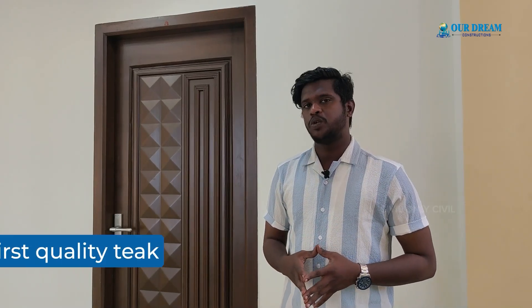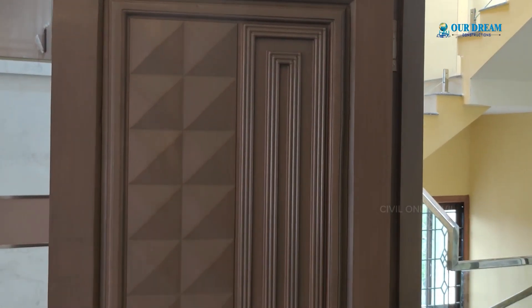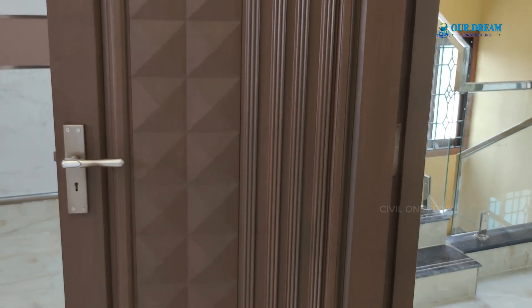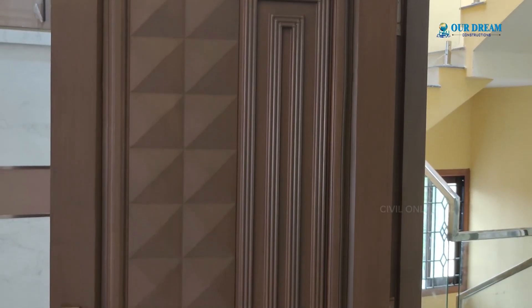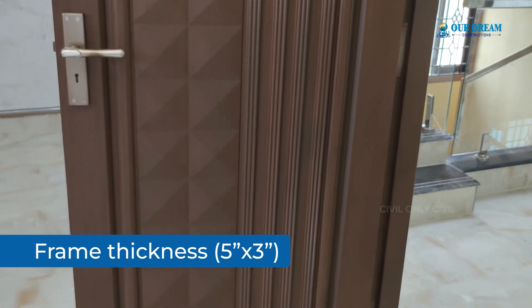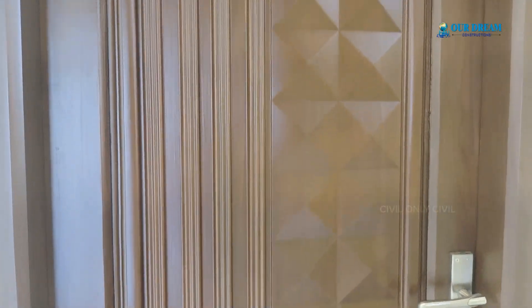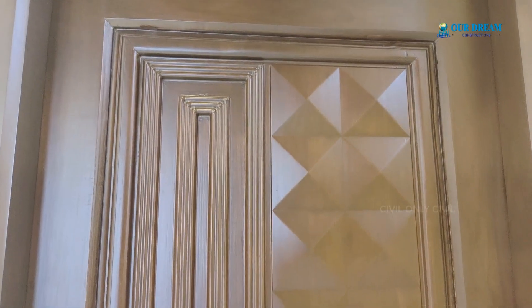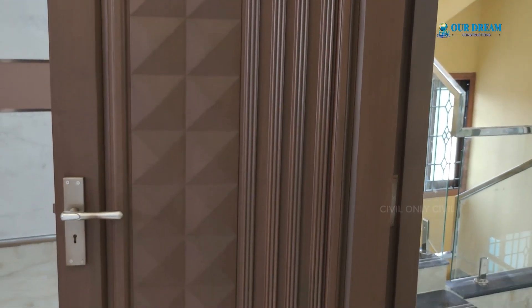For the doors and windows, you can use first-quality doors with a thick door and polishing work with matte finish. The woodwork in this room is very high quality. The bedroom door thickness is 5mm and the door thickness is 32mm. This is the main door size — the doors and windows are a little expensive.